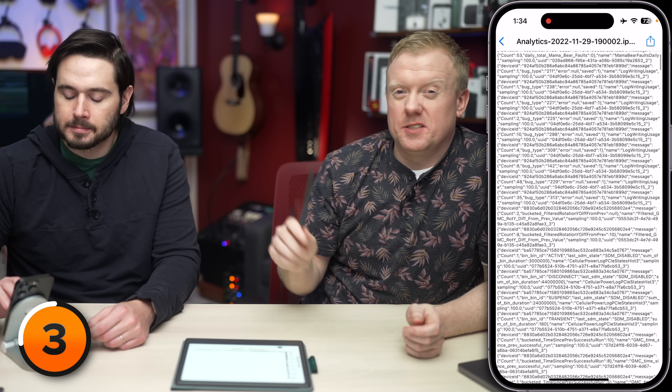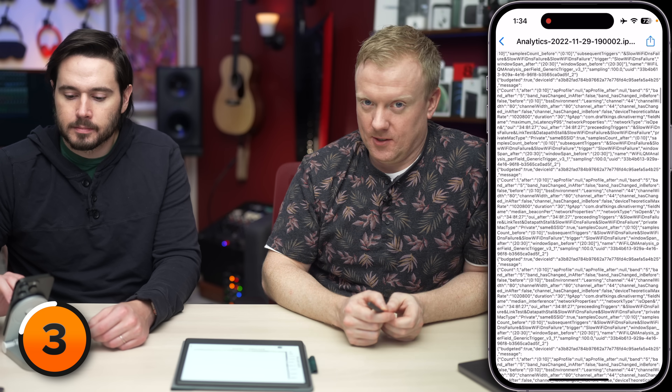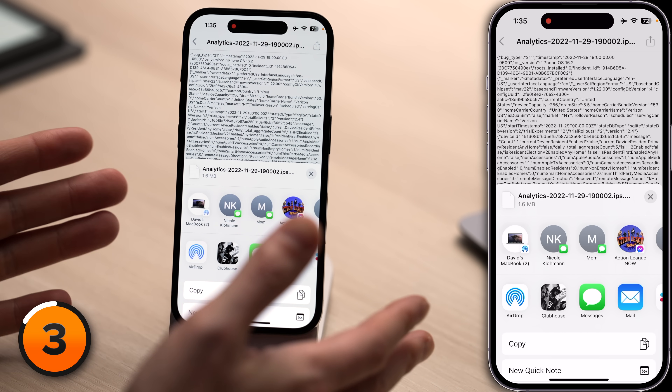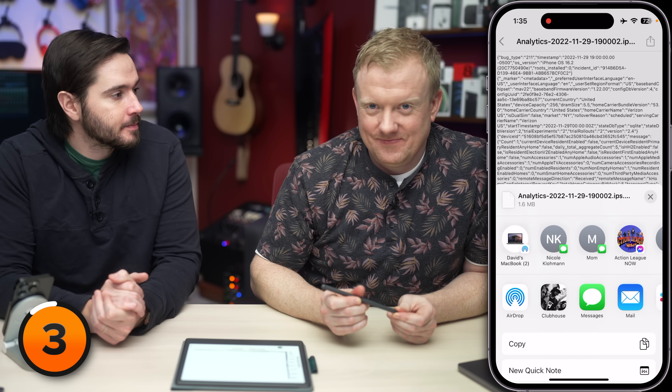Trying to skim through this mess is nearly impossible, but fortunately there are a few things you can do to make the process easier. Option one: tap the share button in the upper right corner and AirDrop the file to your computer, then use the search function to find those three categories. Option two: copy and paste the text into the Notes app and search. Or option three: download a shortcut on your iPhone that does all the hard work for you.